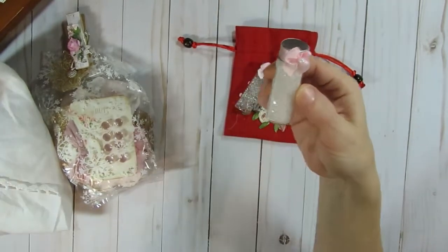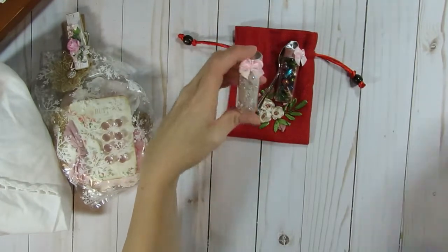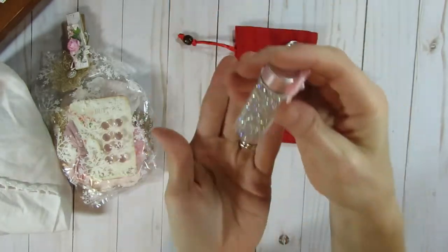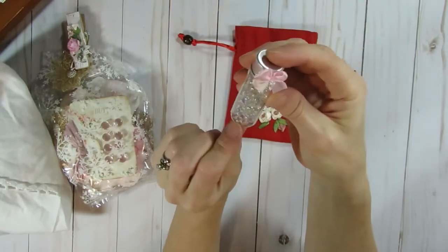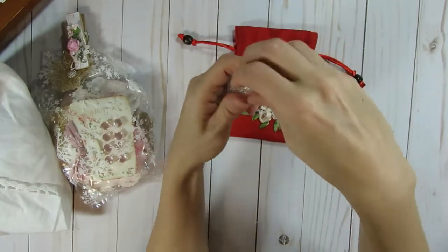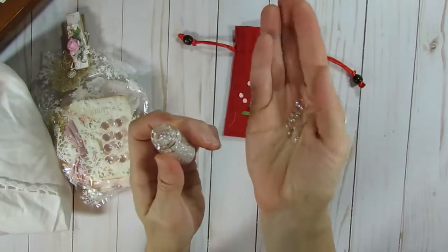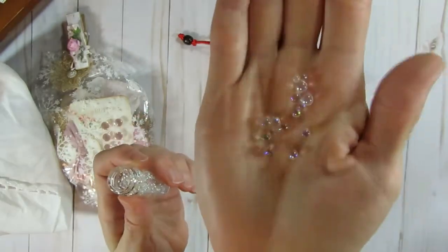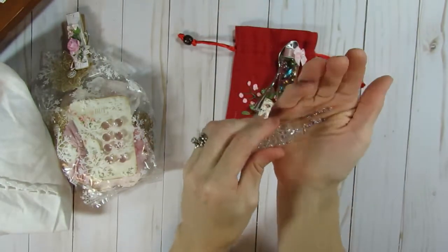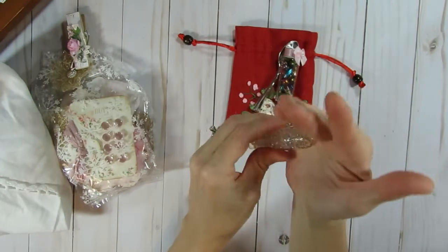And then here's some little small baubles in there. I think these would be perfect in like a shaker card — they're so cute. They kind of have a little bit of a rainbow color to them. Hopefully — I don't know if you can see that on the camera or not. Thank you. Now I'm going to have to make a shaker card.